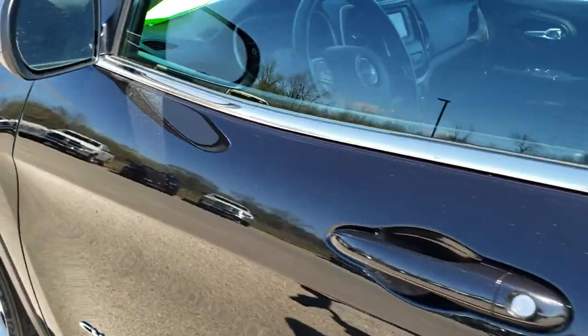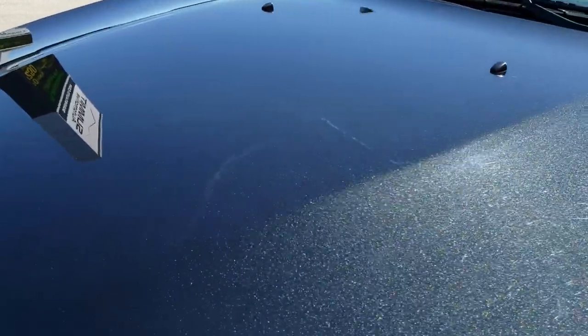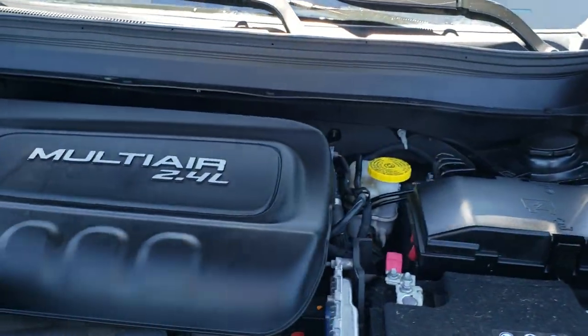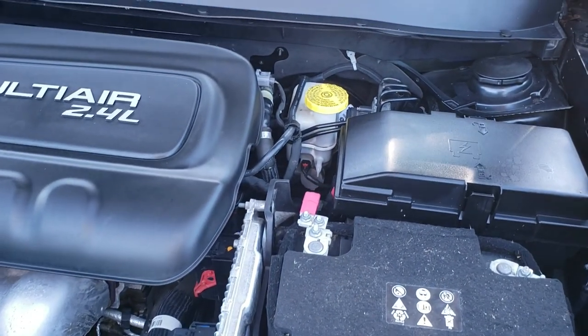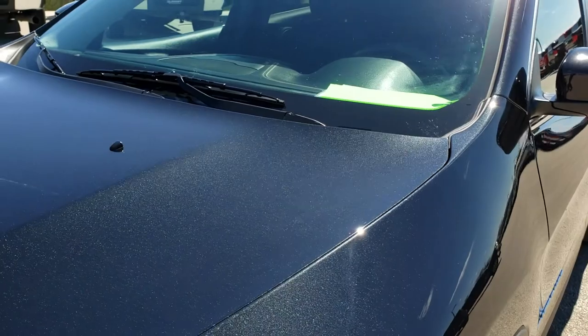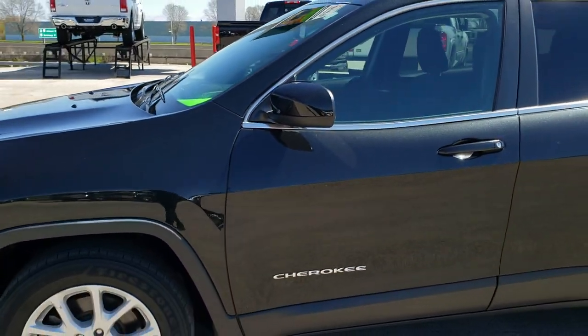Taking a quick look under the hood — we have the 2.4 liter multi-air motor. Engine bay is very clean and runs very smooth. This car has been fully safetied and inspected by our service shop, has a fresh oil and filter change, all fluids have been checked and topped off. The car has been gone through mechanically 100% and is 100% ready to go.